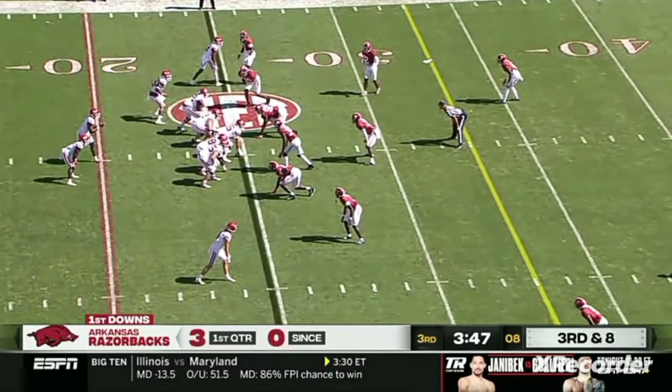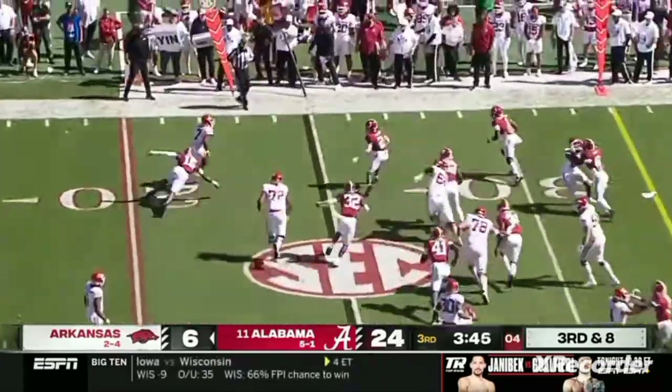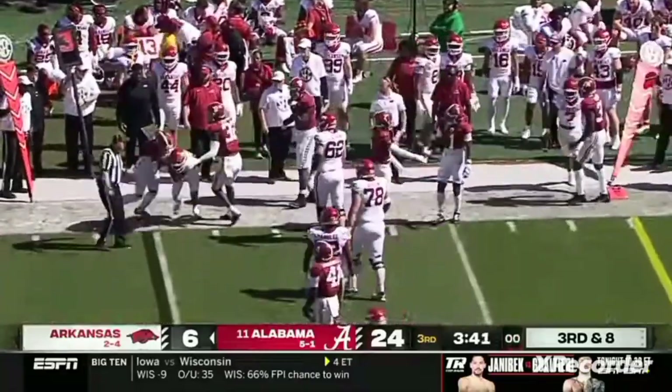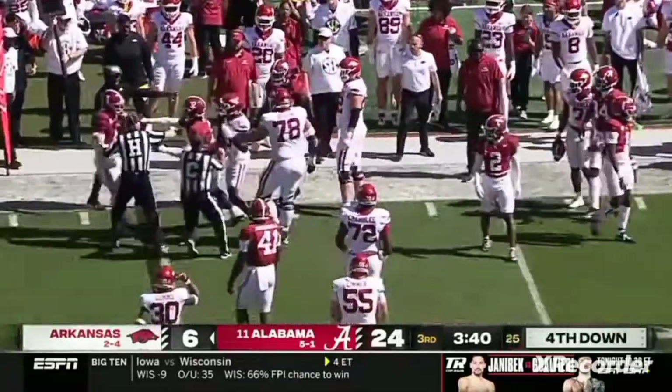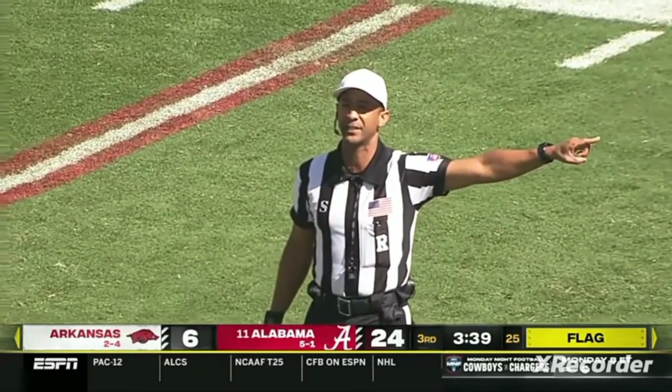Three-time captain K.J. Jefferson — they need a big play from their quarterback. Instead, they just hand it off to DeBinion, being chased by Turner, and shoved out of bounds on third down and eight. A late flag: personal foul, face mask, defense, number six.